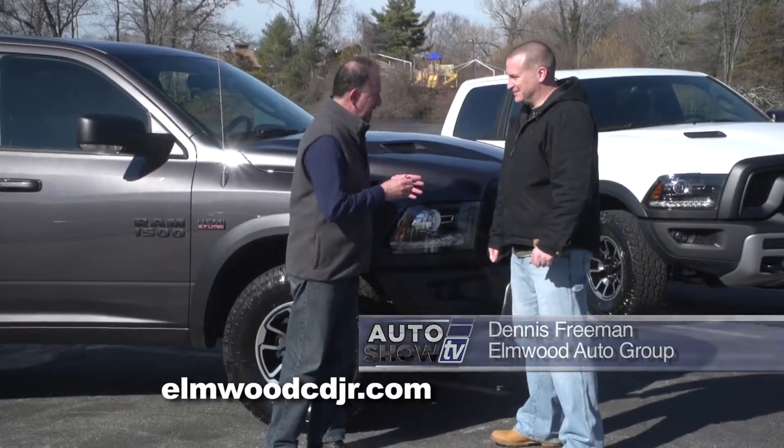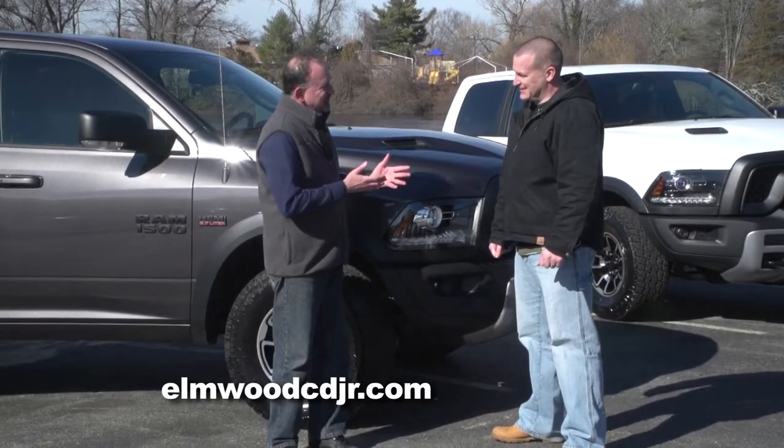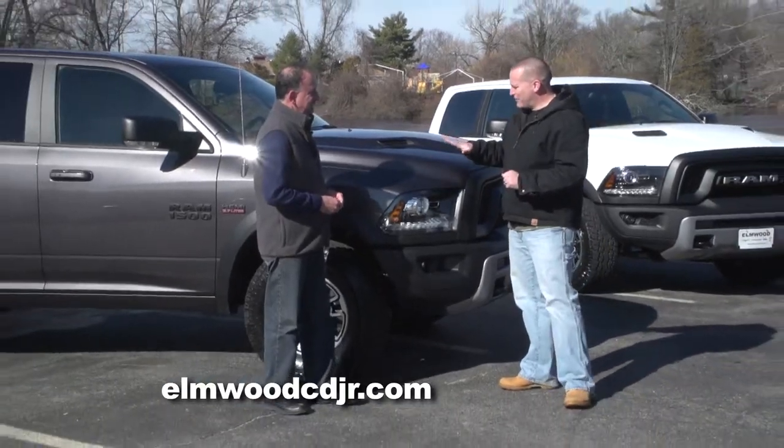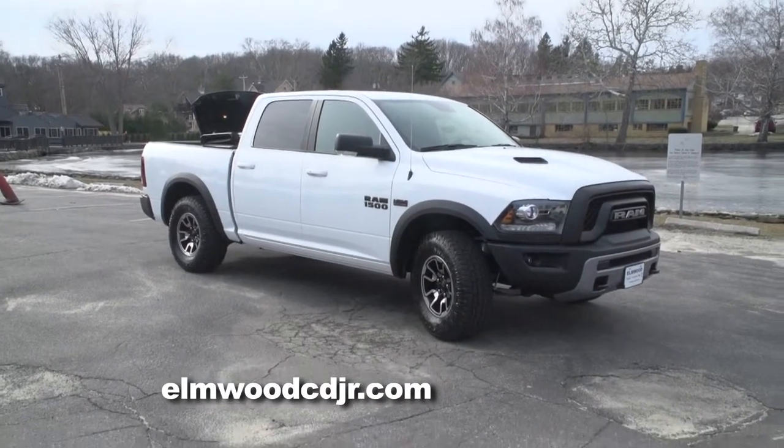Ram says of the new Rebel: breaks the mold, sets the tone. Did they do it? A hundred percent, they sure did. This is Ram's biggest, baddest truck ever.